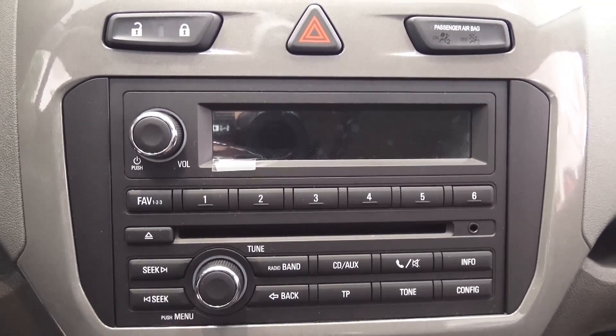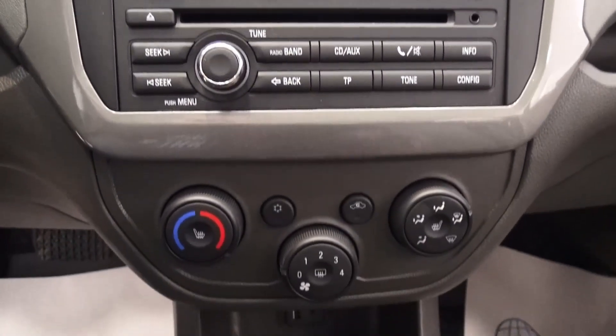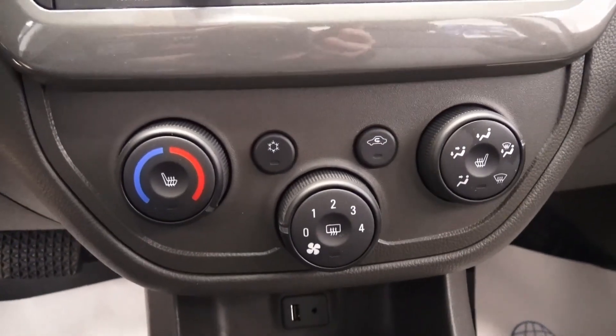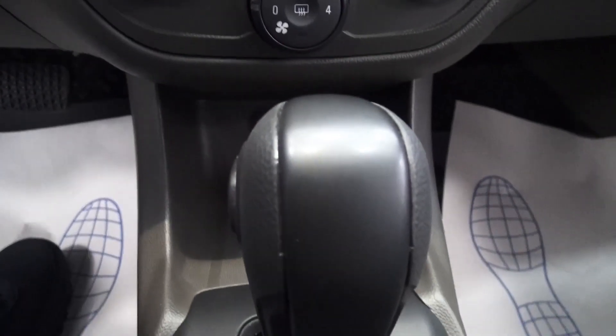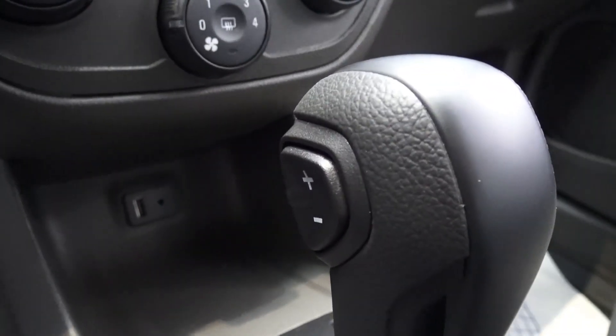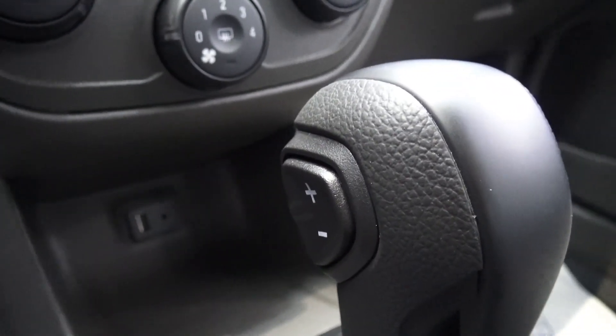As you can see, volume and power button. This car has steering wheel volume control, heated seats for the driver and for the passenger, air conditioning, and manual shifting for the six-speed automatic transmission.